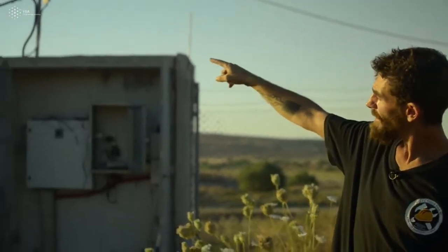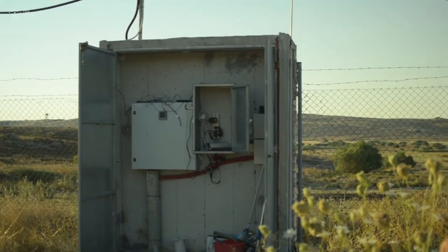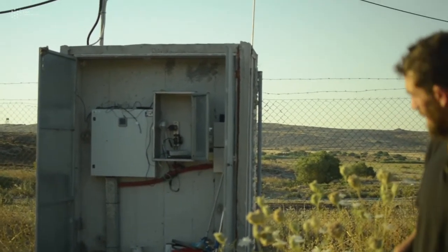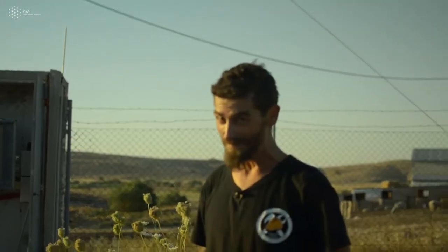You can follow the cable to a transformer where we are feeding the grid with this grid power. Down there is where we have the monitoring system, where we can control the park and its production from a distance over the internet. We also have a natural security system — a hive full of hornets — and that's why we cannot go very near. Take care. Thank you.